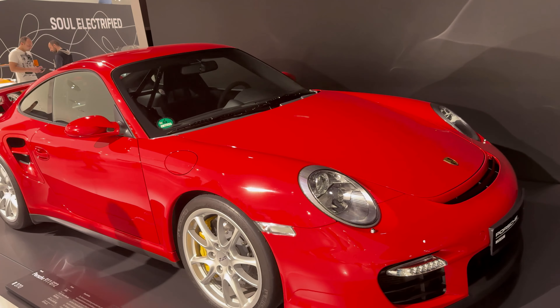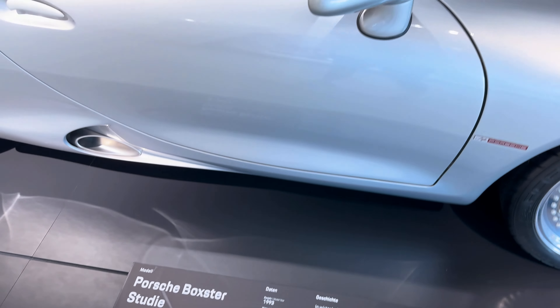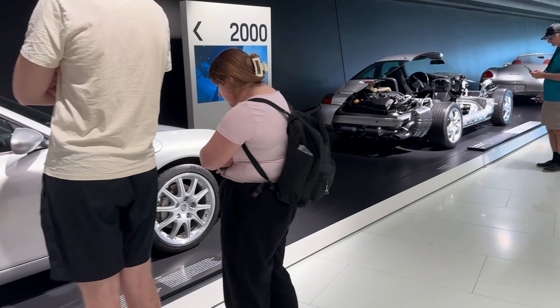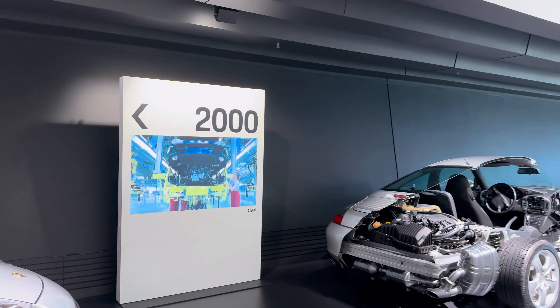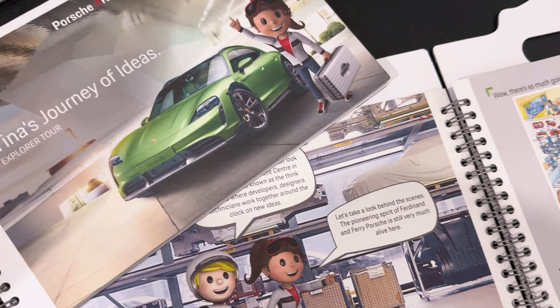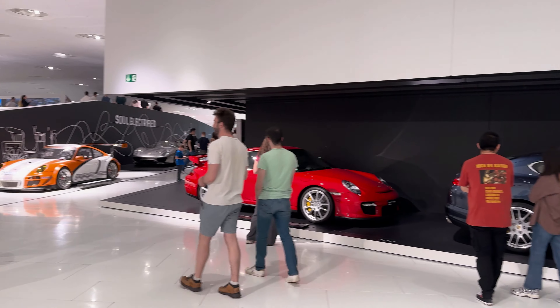I spent a day in this unique place with my family. In this video, I'll reveal the unique secrets behind some Porsche models, show you how many millions of dollars people are willing to pay for these cars, and give my honest review of the museum. As soon as we entered, we were given small souvenirs — a nice touch that sets the friendly atmosphere of this place.